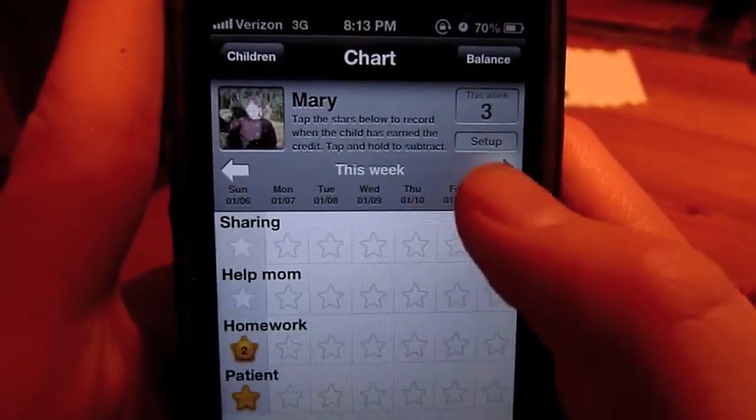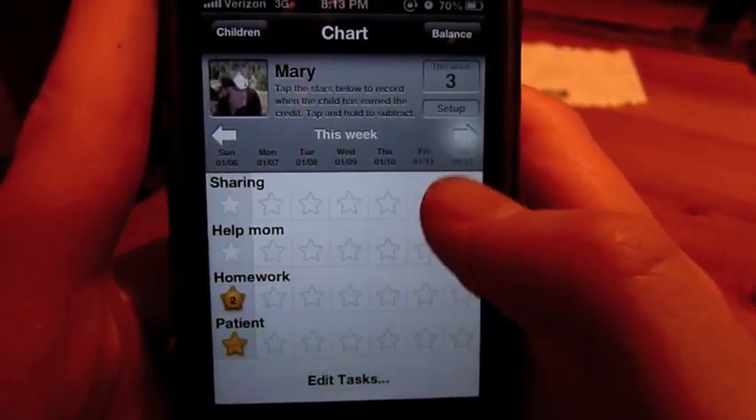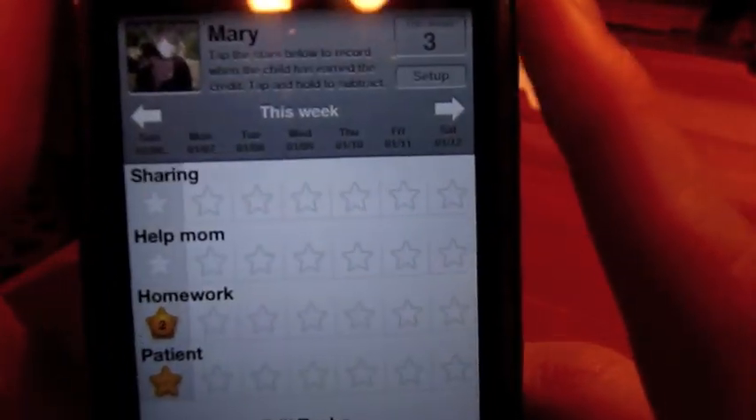Or you can even look at next week. But I really like the scrolling — it's very simple, it's very elegant, and that's just related to the design of the application. So now Mary has three stars.